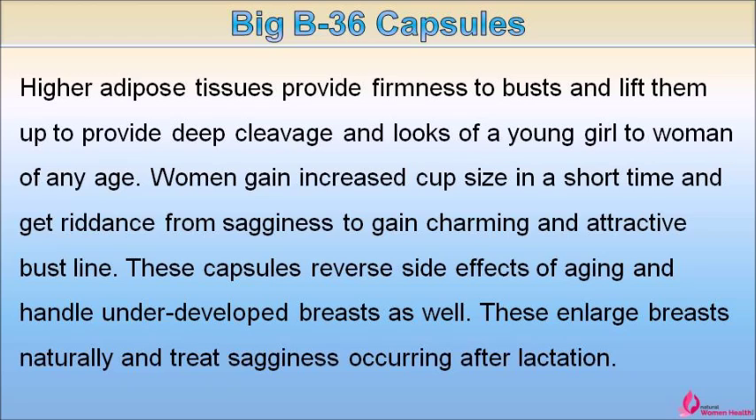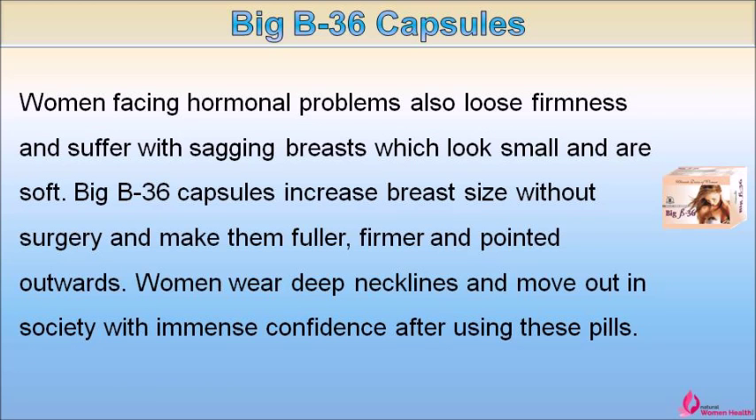Women gain increased cup size in a short time and get riddance from sagginess to gain a charming and attractive bust line. These capsules reverse the side effects of aging, handle underdeveloped breasts, and treat sagginess occurring after lactation. Women facing hormonal problems also lose firmness and suffer with sagging breasts which look small and are soft. Big B36 capsules increase breast size without surgery and make them fuller, firmer, and pointed outwards. Women can wear deep necklines and move out in society with immense confidence after using these pills.